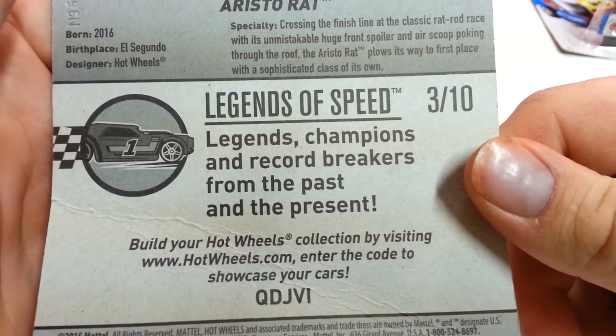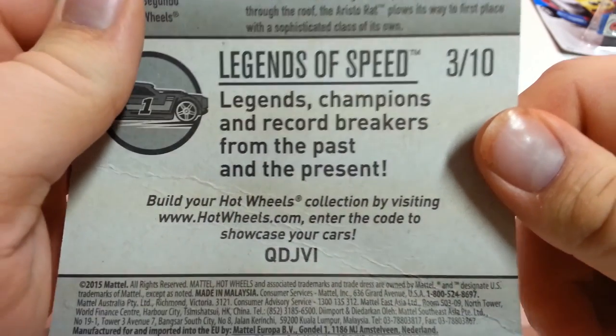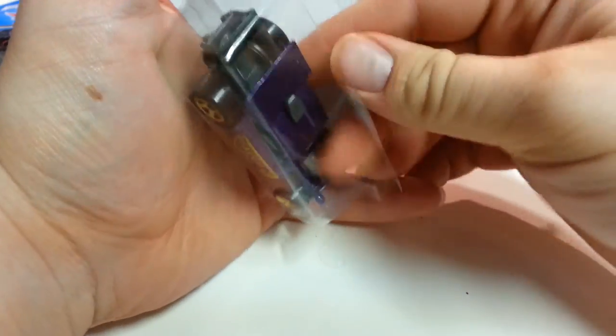Legends of Speed — it says Legends, Champions, and Record Breakers. The past and the present. There's a code if you need to see that and we'll take it out.